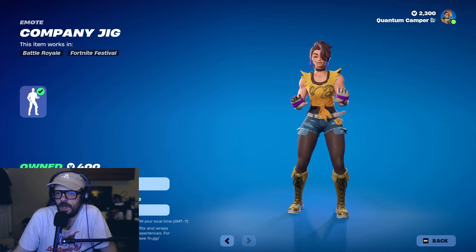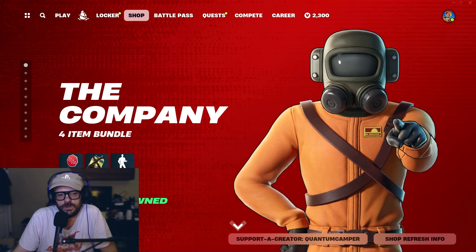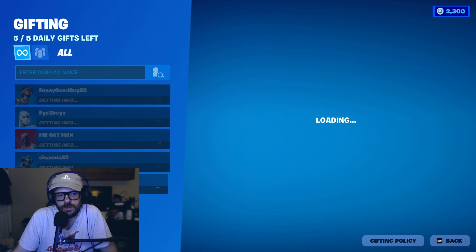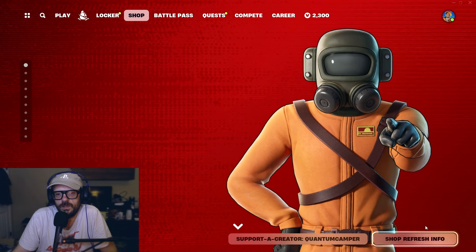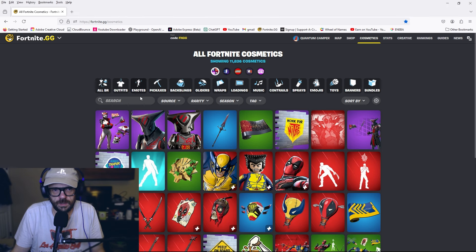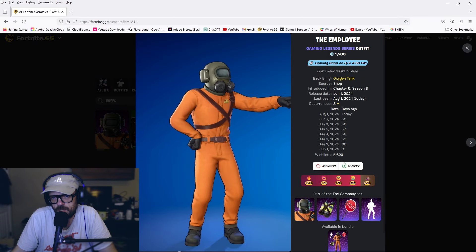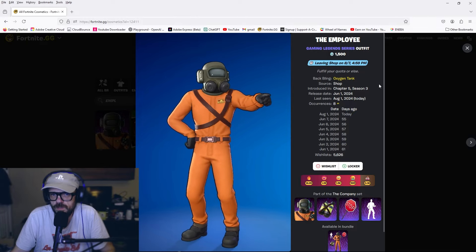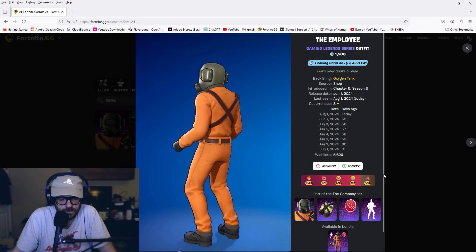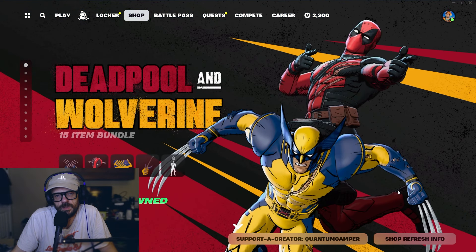The skin is 1,500 V-bucks and the bundle is a total of 2,100 if you don't own anything. It was available 55 days ago and only had seven occurrences, so it was available for a week. These Gaming Legend Series skins can tend to be pretty rare. It doesn't have a Lego version, which is interesting.